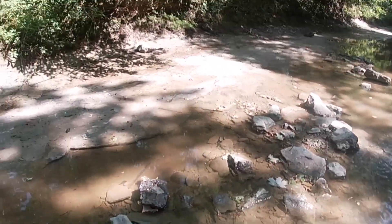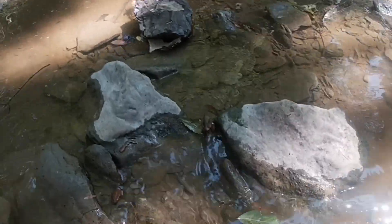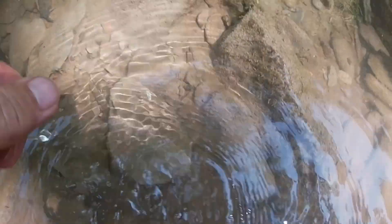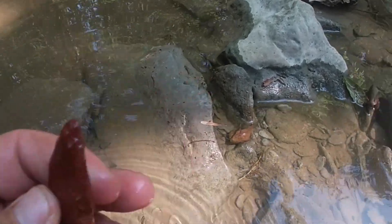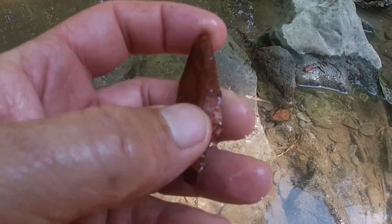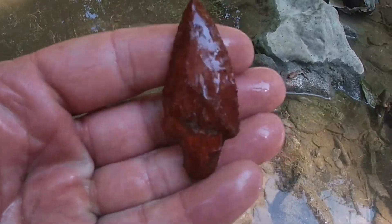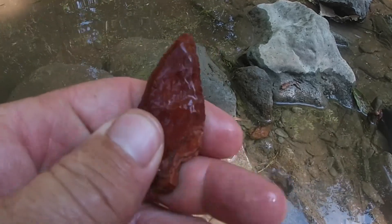Alright guys, I think I've got another point right here. I believe I got a tip sticking out. Right here. Get that baby out and see. And it is. Pretty nice one. Good tip.